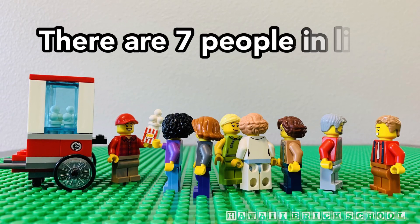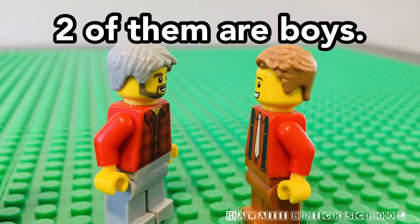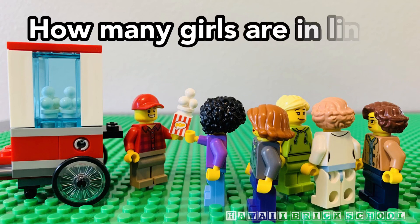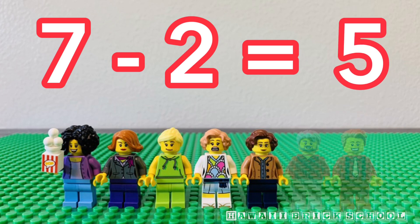There are seven people in line for popcorn. Two of them are boys. How many girls are in line? Seven minus two is... Five.